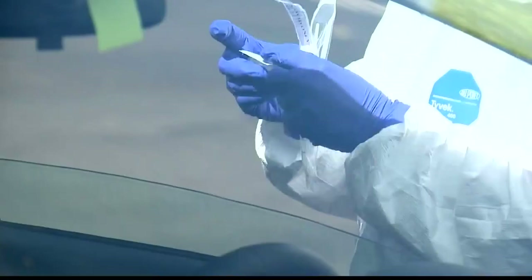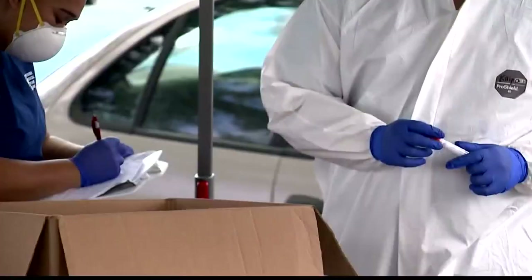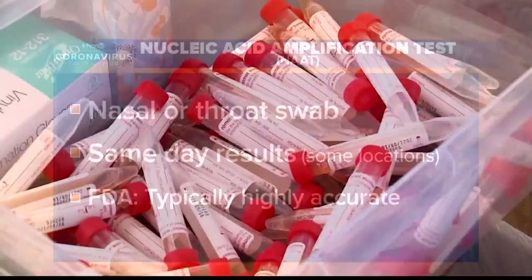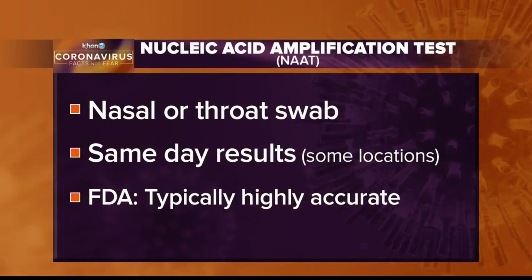Kimberly Speakman tonight with more on that. You'll be able to schedule a COVID-19 test with Kaiser Permanente or CVS Pharmacy when the pre-travel testing program starts, but only certain tests will be accepted. The state announced it's only accepting NAAT COVID-19 tests for those who wish to travel to Hawaii.